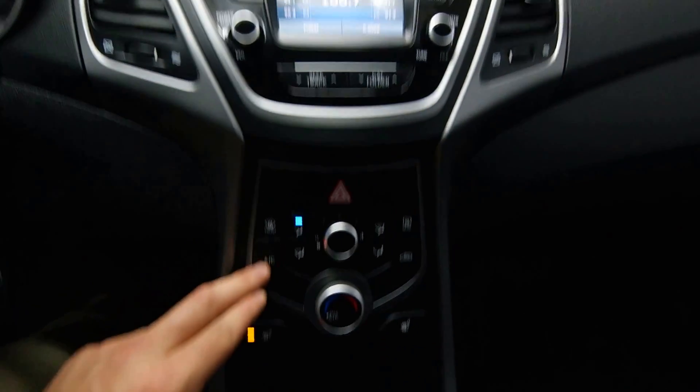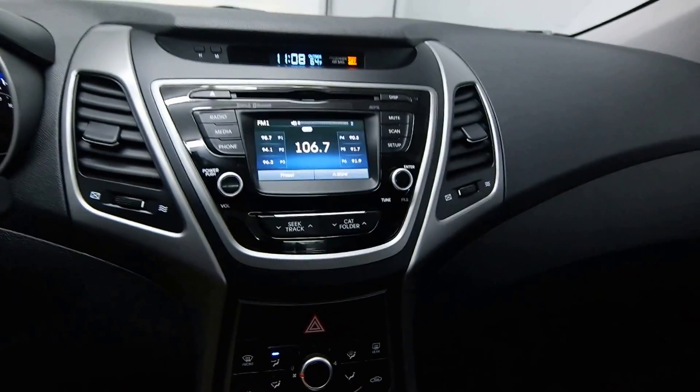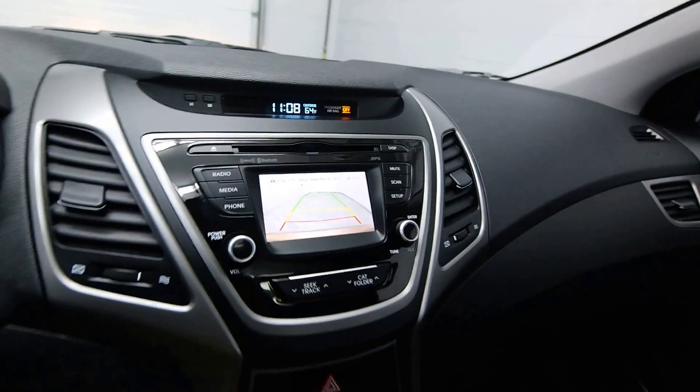Heated seats, AC, and your rear view camera.